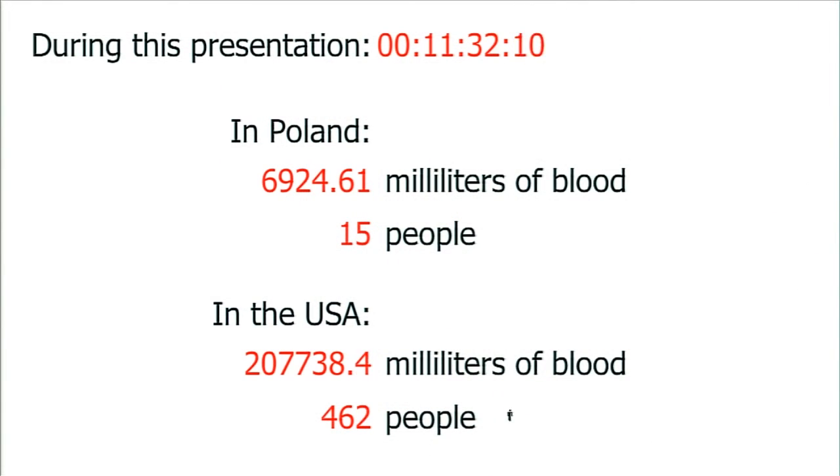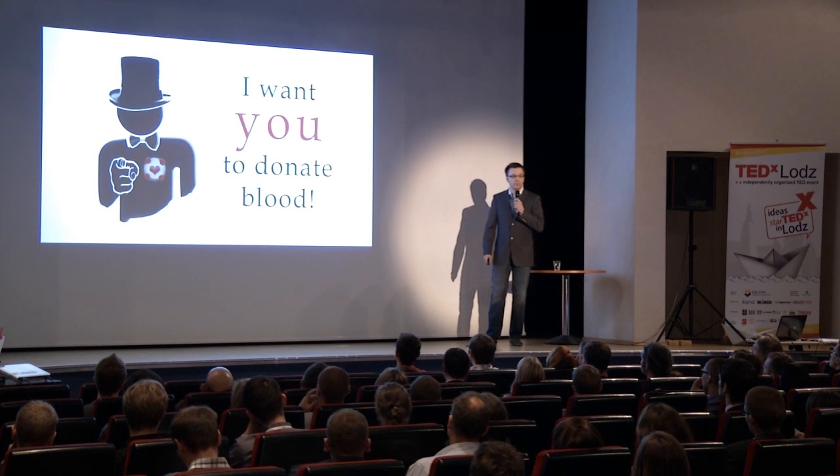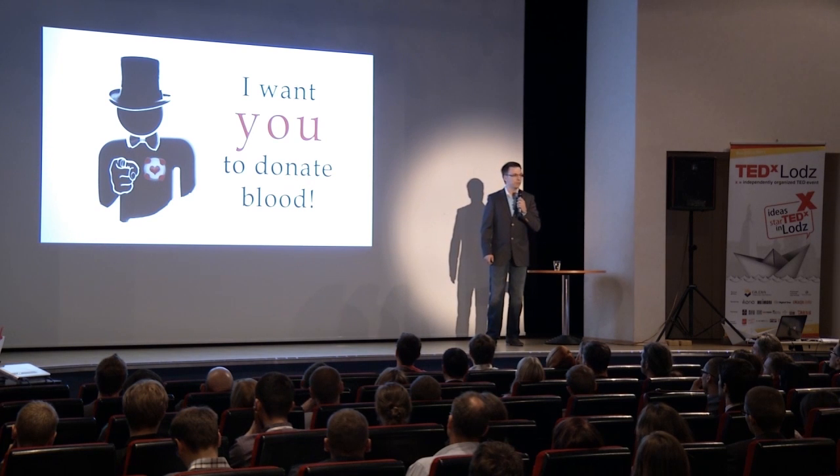That animation is available on YouTube if you want to see it again. What is most important is that during this presentation, about 200 liters of blood have been utilized in the United States to save people's lives, and 68 liters in Poland. As I mentioned at the very beginning, 60% of us can be regular donors, and at least every third person in this room will require at least one life-saving transfusion in their life. It is you who might save people's lives — and it is also you who might require this blood one day. Please feel invited to join LifeCircle Plus.